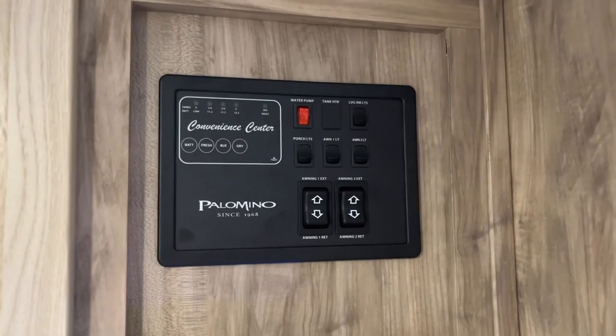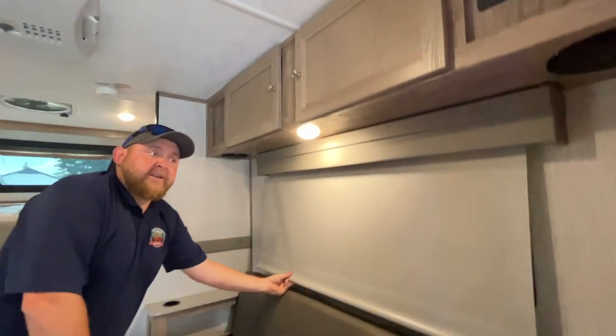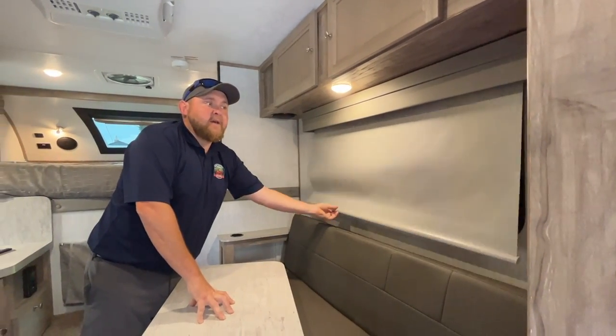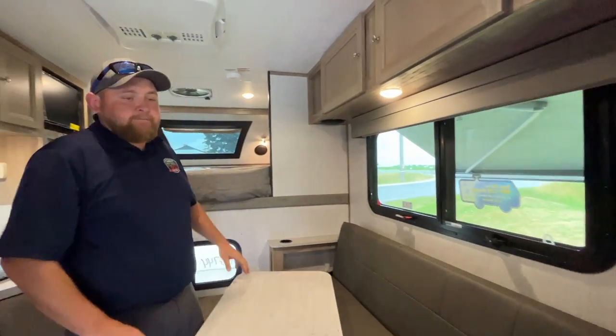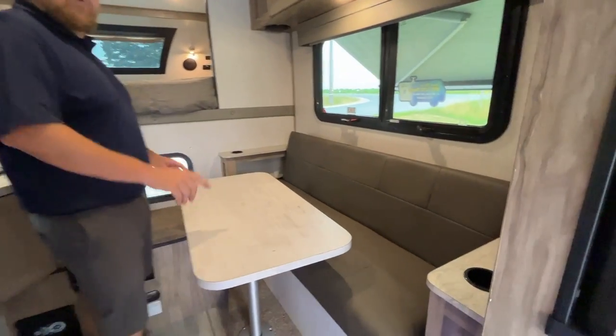All windows have roll-down shades — they're a slow-rise style, so you can just let them go and they'll rise right up. There are nice cup holders on both sides of the sofa and USB ports beside the sofa as well.